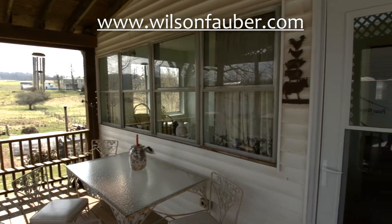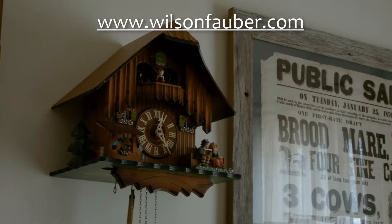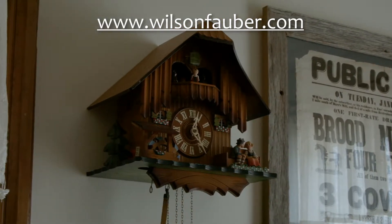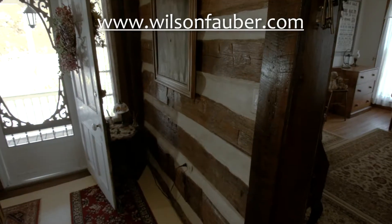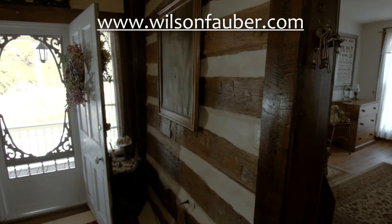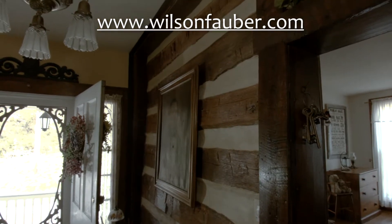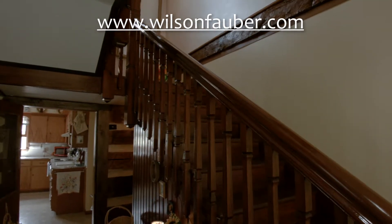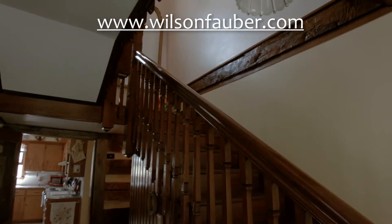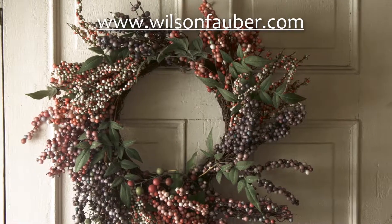The flooring in four rooms, stairs, and upper hallway is the original wide plank, random width. Upon entry, you are greeted by the beautiful original stained staircase. This lovely home includes many original doors and hardware, all in excellent condition.